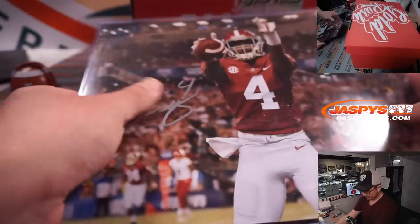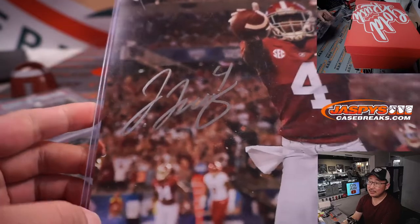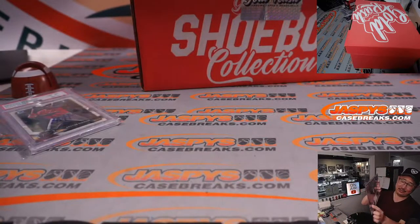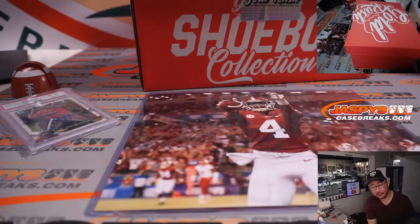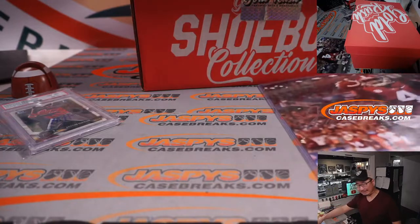Should have a couple of 8x10s. This person is... Jerry Jeudy? Yeah — let me see. That's Jerry Jeudy, right? Was he Alabama number 4? Yeah, that's Jeudy. Because the Eagles got Devonta Smith — great Alabama receiver. The Broncos got Jerry Jeudy — great Alabama receiver.